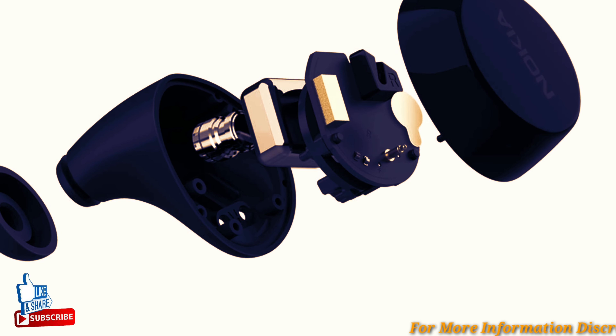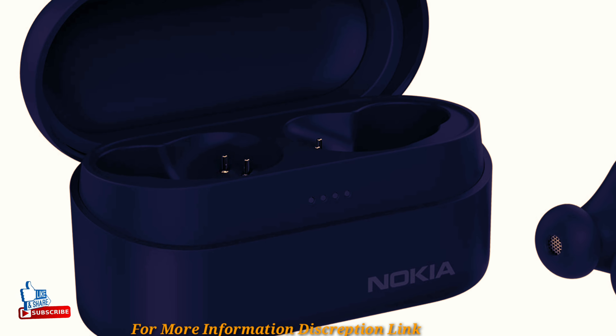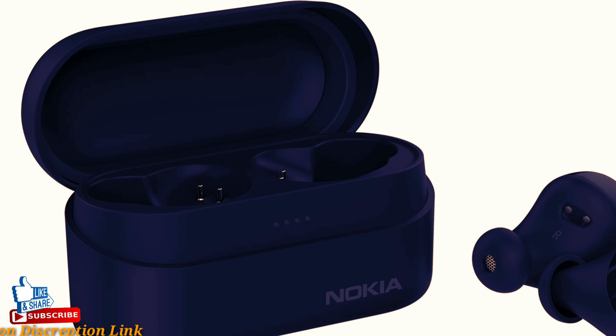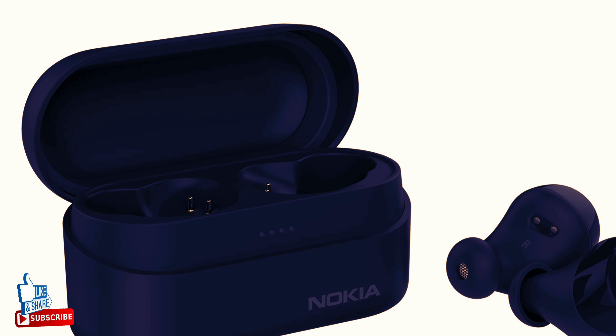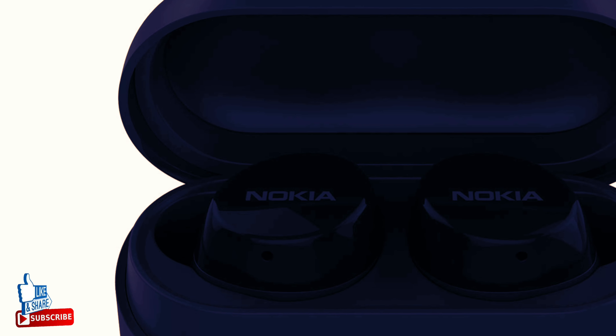Pocket-sized power — go far and wide with your favorite tunes. The handy charging case lets you take hours of music with you on the go, safe in your pocket. Get connected and ready to go with universal Bluetooth 5.0 compatibility and easy touch controls.